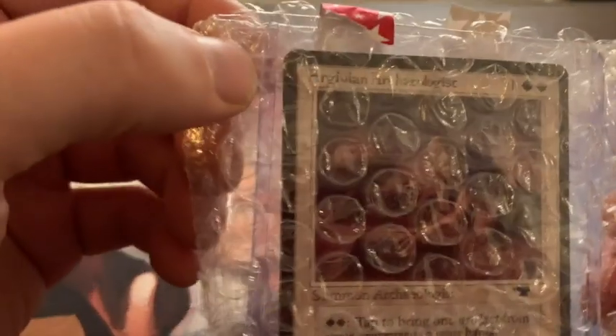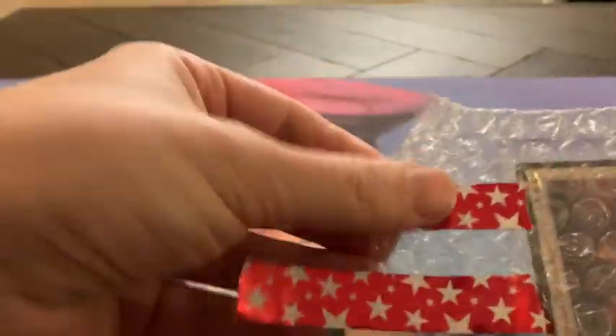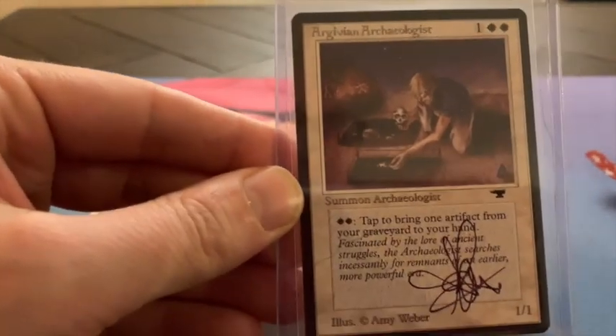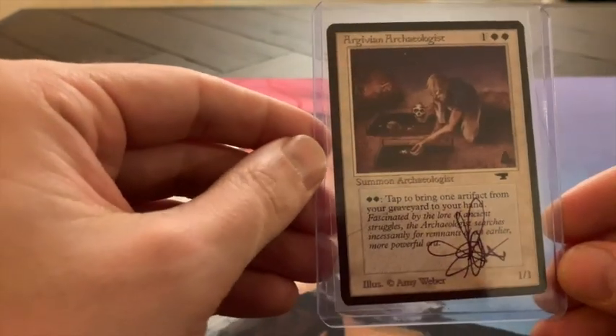Here you can already see the card — you probably recognize it as the Argivian Archaeologist. Nice Christmas wrapping, in a sleeve here. And of course it's signed. So it's my first Artist Proof by Amy Weber.